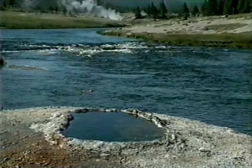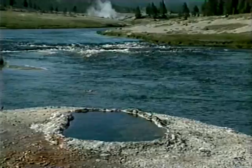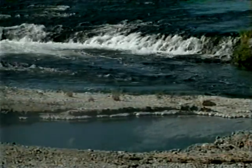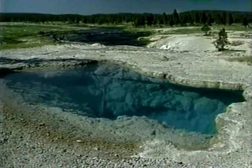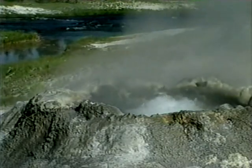Rangers lead hikes into this isolated area during the summer months. There are no developed walkways here, and the terrain can be extremely fragile and dangerous. Most of this area lies within an oval valley that formed during a large hydrothermal explosion about 10,000 years ago. The energy released during this steam explosion was equivalent to thousands of tons of TNT.